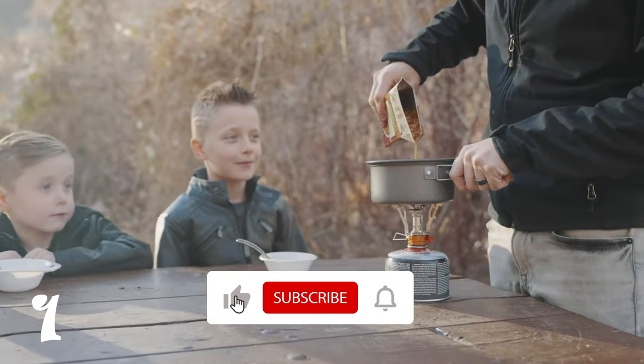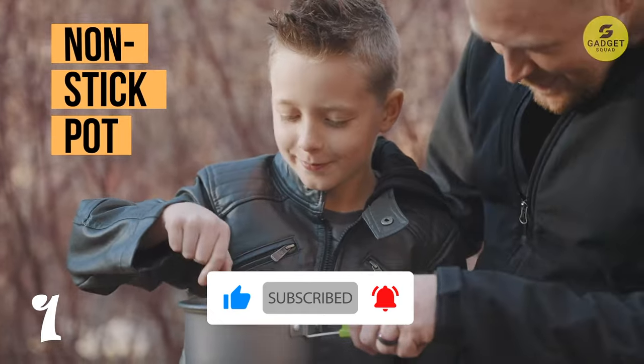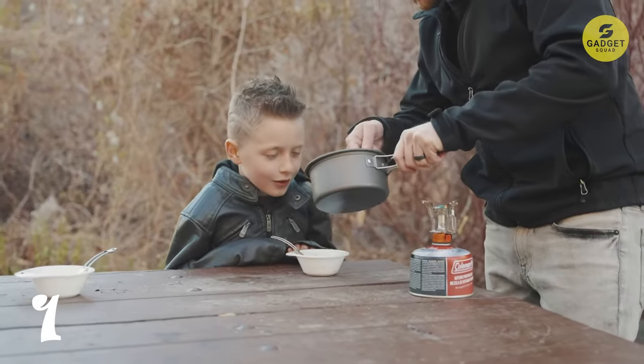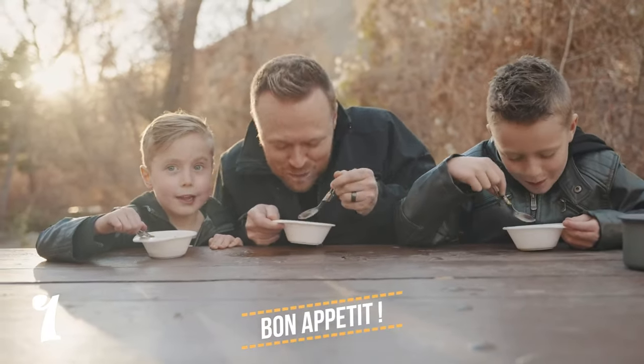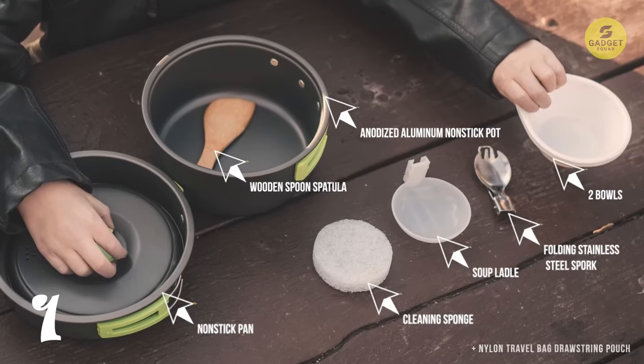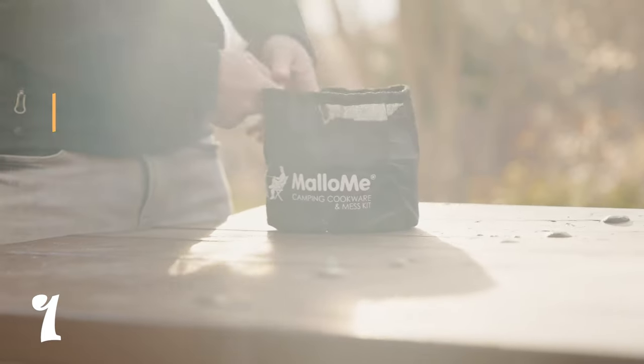The bundle includes essentials like a non-stick pot, pot cover, non-stick pan, bowls, stainless steel spork, soup spoon, wooden spoon spatula, and cleaning sponge, all neatly packed in a nylon travel bag drawstring pouch. Cleanup is a breeze and storage is a cinch as the entire kit collapses into a small bundle. Say goodbye to worries in the wilderness — this camp kitchen set has you covered.